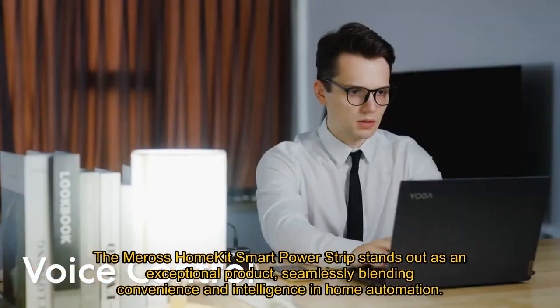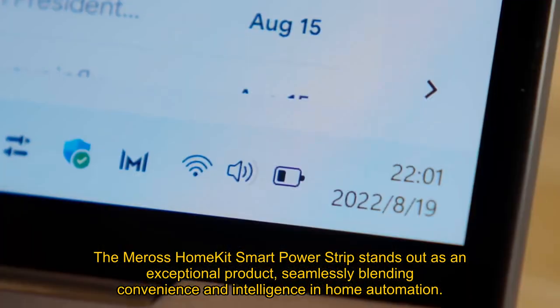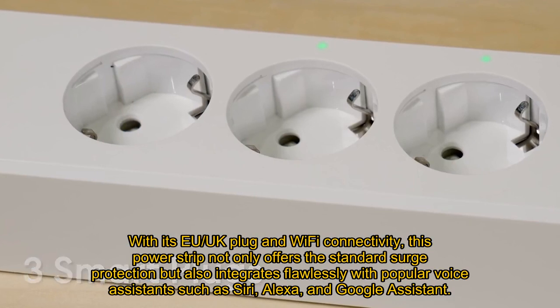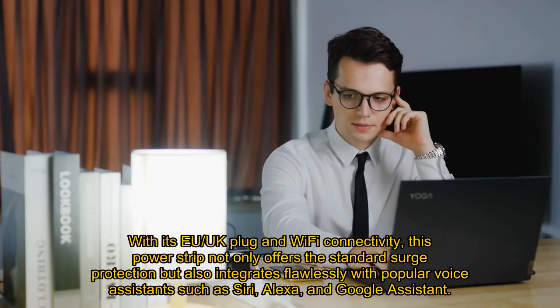The Miros HomeKit Smart Power Strip stands out as an exceptional product, seamlessly blending convenience and intelligence in home automation. With its EU/UK plug-in Wi-Fi connectivity, this power strip not only offers the standard surge protection but also integrates flawlessly with popular voice assistants such as Siri, Alexa, and Google Assistant.